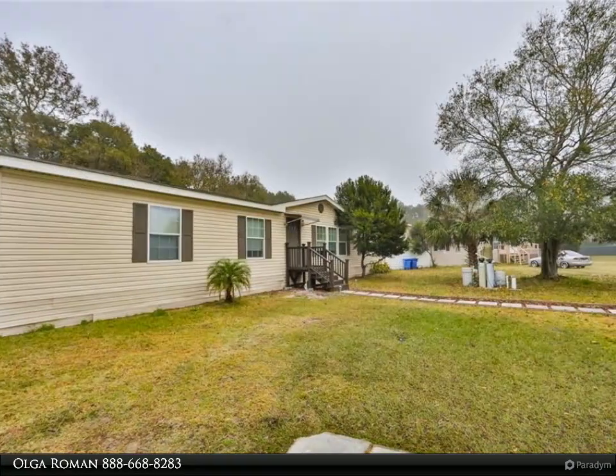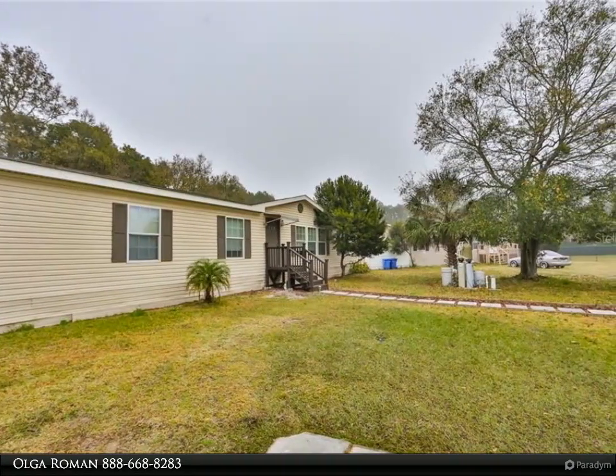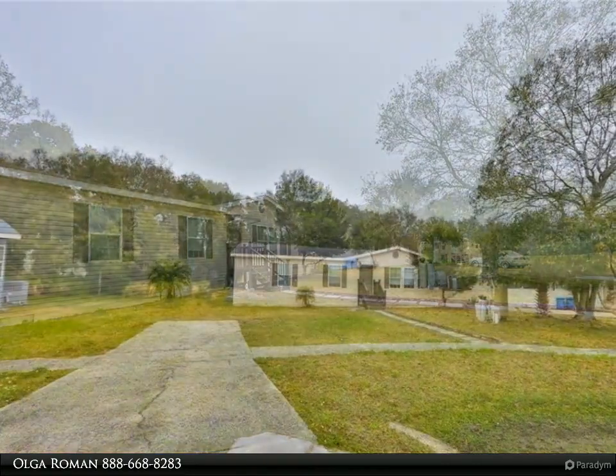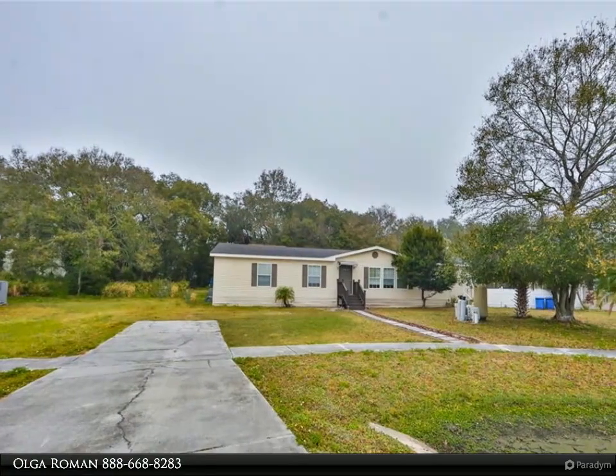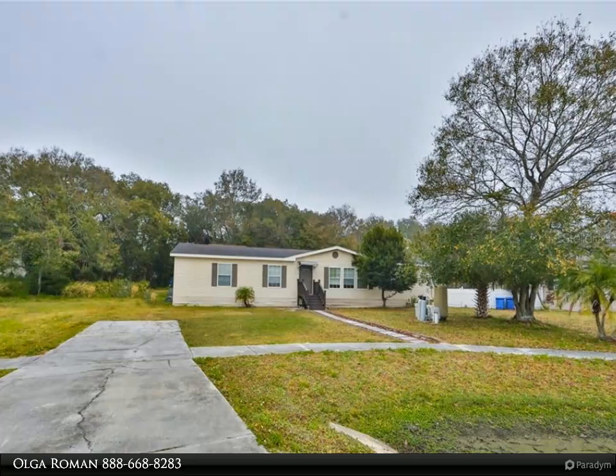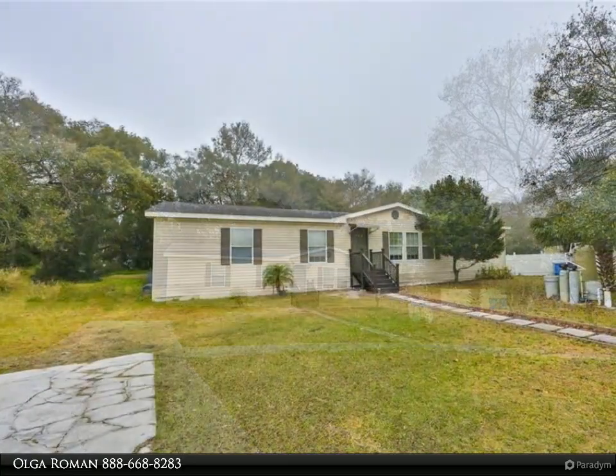Master bedroom features an adjoining master bathroom with double vanities, garden tub, shower, and a huge five-foot walk-in closet. A beautiful wood-burning fireplace with built-in bookshelves on each side and cabinet storage. Top-of-the-line stainless steel appliances.